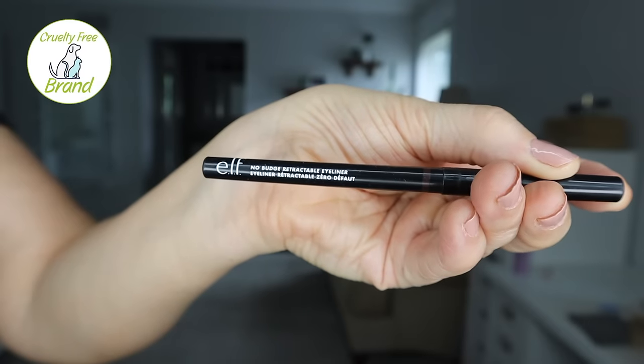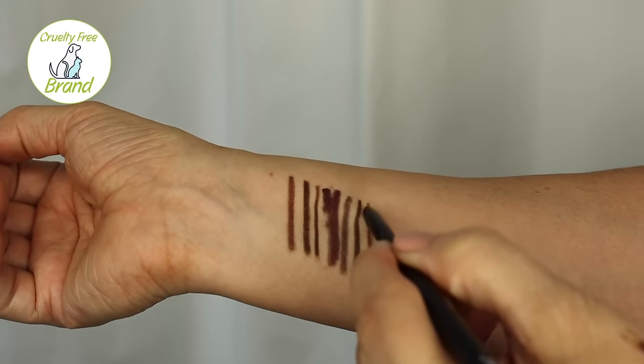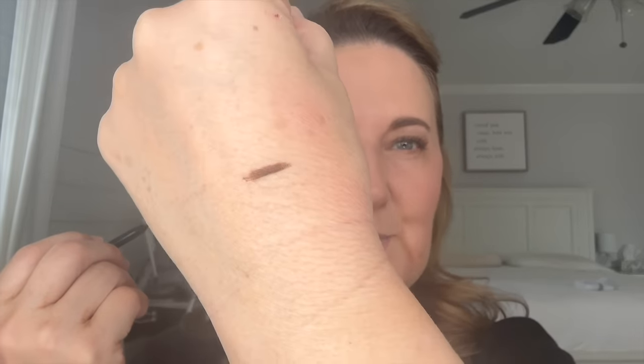Next came Elf. A few of you said, how could you not test Elf? So obviously I went and grabbed Elf — this is the Elf No Budge, and I bought it in the color coffee cake. It went on kind of light. This might not be a good one for the water line just because it goes on so light. Let me try again, let it dry down a little bit. It's pretty much as dark as I'm going to get it — I'll get it warmed up on my hand a little bit. Maybe it's an older eyeliner that's been sitting on the shelf.